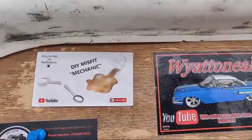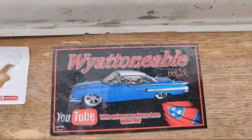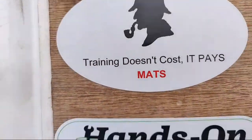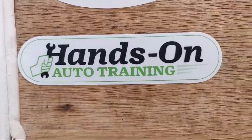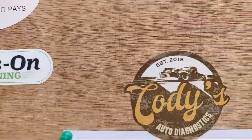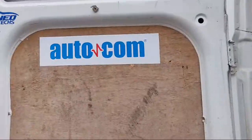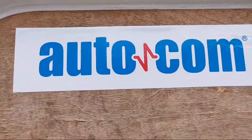Before we move on, we've actually started a little bit of a sticker collection - you can see we've got some stickers going on here on the van doors.